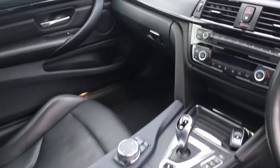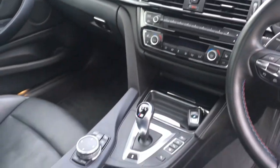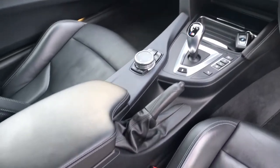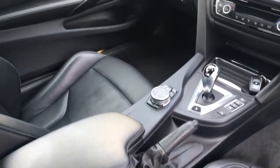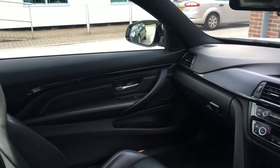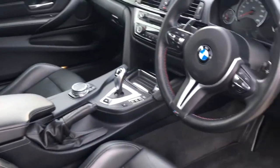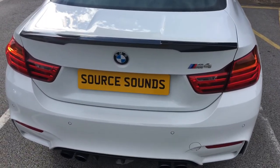On the stereo itself, you can see this is the factory system. What we've done is tied into that very cleverly using the Audison processor. Everything in this vehicle is totally discreet — you can't see any products at all, which is exactly what the customer wanted.